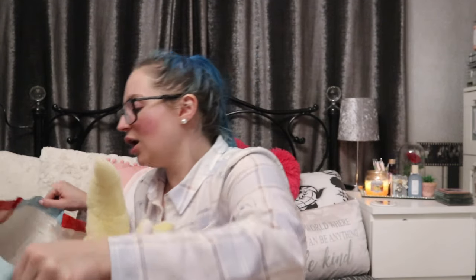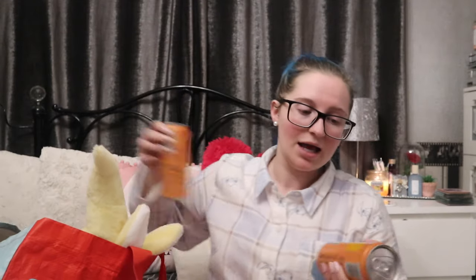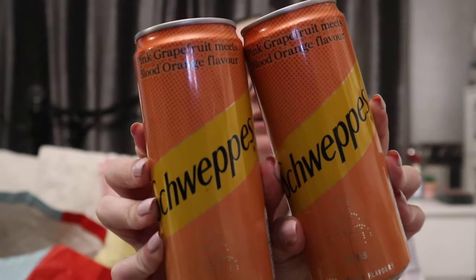I saw these and they were 39p — Schweppes in a flavour I haven't seen before: pink grapefruit meets blood orange. I picked those up; I wish they'd done the little cans of tonic. If you're an OG you'll remember a couple of years ago I had an absolute find with 19p cans of Schweppes tonic — they've not done it since. I should have bought that by the pallet truck, but yeah, looking forward to trying these!